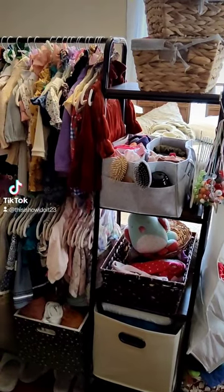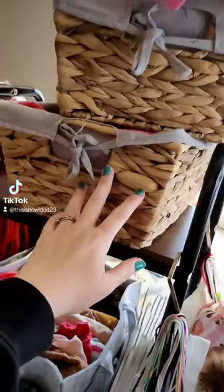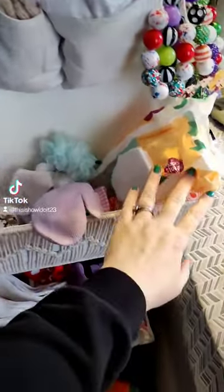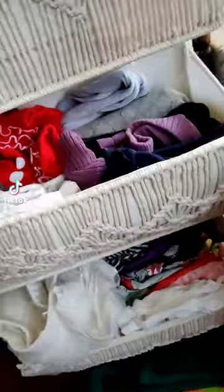Quick tour of my daughter's little closet. Up top I keep her bows; the basket underneath has jackets and extra jeans. To the side here we have accessories, bathing suits, hats, wet wipes, socks, mittens, and these are her tights.